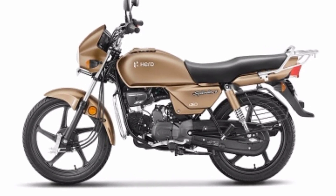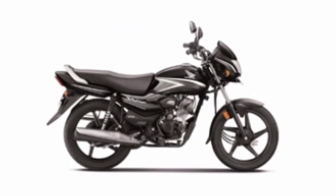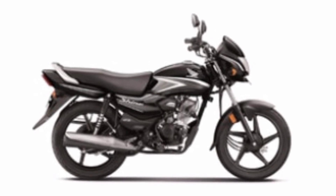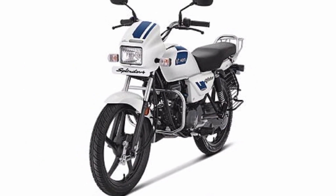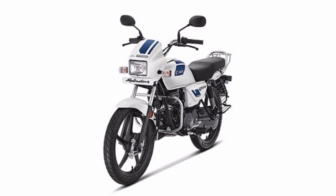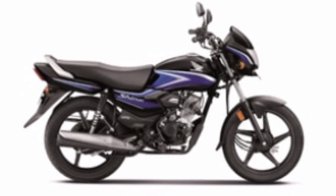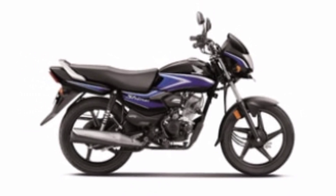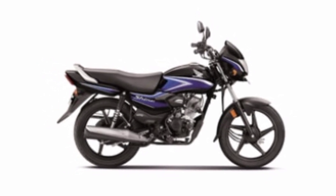In terms of color options, both the Hero Splendor and Honda Shine 100 offer different color choices. Both bikes are very much in demand in the Indian two-wheeler market right now, and the Honda Shine 100 will give strong competition to the Hero Splendor, which is one of India's highest-selling bikes. That's the basic comparison — hopefully you liked it. Make sure to like and subscribe. Thank you for watching.